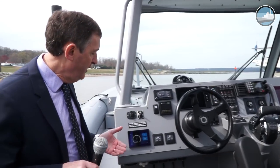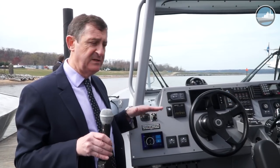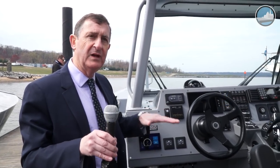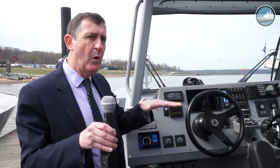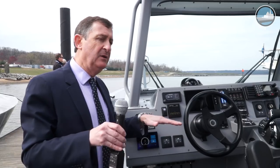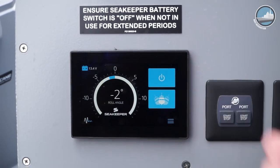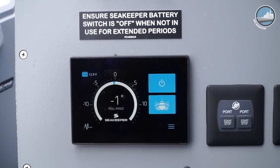The second important feature introduced this year is the Sea Keeper stabilization system. This is very important for an interceptor because at times the crew will be waiting and watching a threat for several minutes. The sea could be rough, the boat will be moving, and you need to focus on your target. The Sea Keeper stabilizes the platform from 5 degrees down to 0–1 degree in seconds.